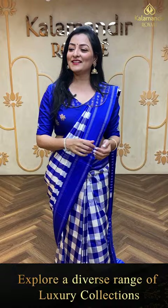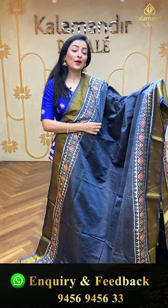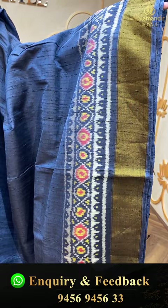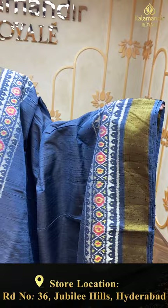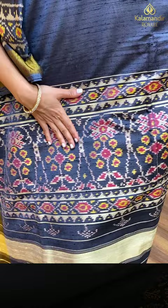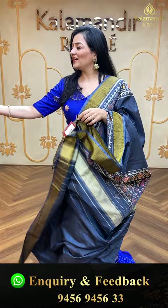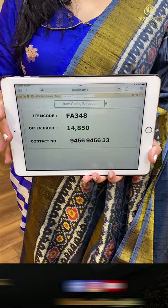Ladies, shopping is very easy — you can directly walk in to our Kalamandir, Jubilee Hills Road Number 36, and do live shopping. We also have a video calling option. Next saree — blue color saree with texture design on the body, a patola saree with different patterns of patolas. Patola borders and simple golden zari kaddi border. In the pallu, colorful florals. Plain gray textured blouse piece. Item code FA348, offer price 14,850 rupees.